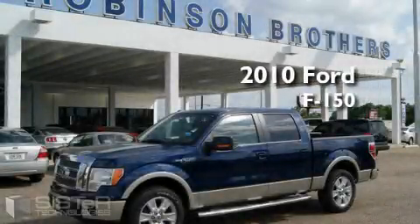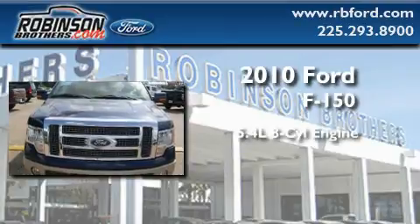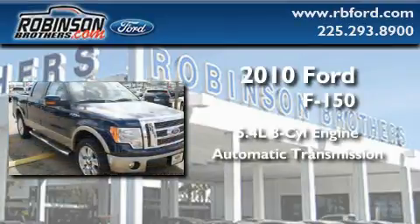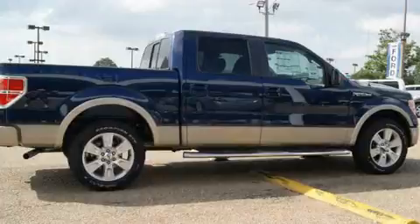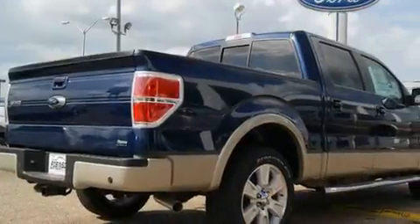This is a brand new 2010 Ford F-150. It features a 5.4 liter 8 cylinder engine and an automatic transmission. Its top features include keyless entry, a low tire pressure indicator, traction control and stability control systems, and it's easy to see why this vehicle is an excellent choice.